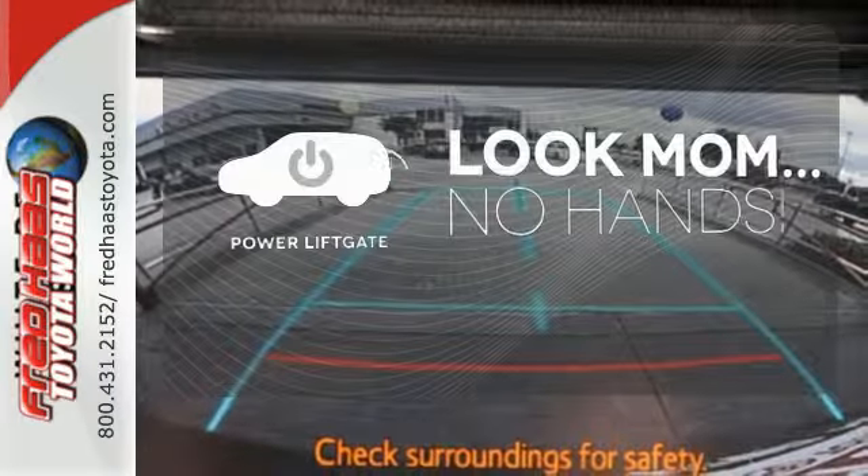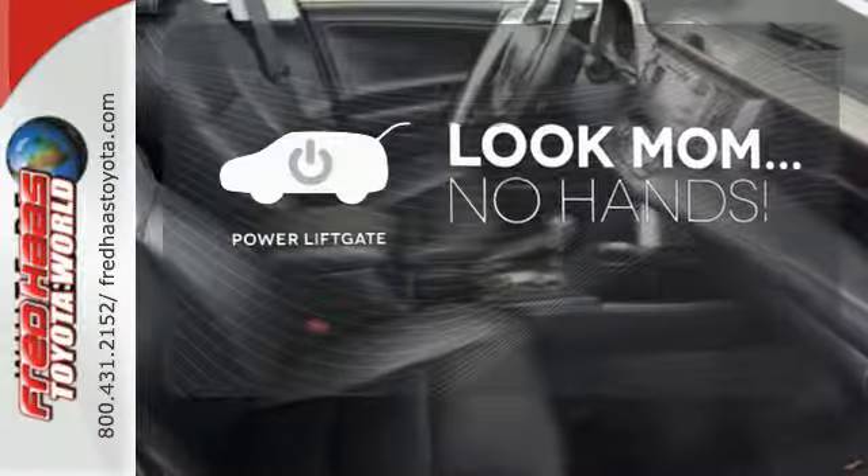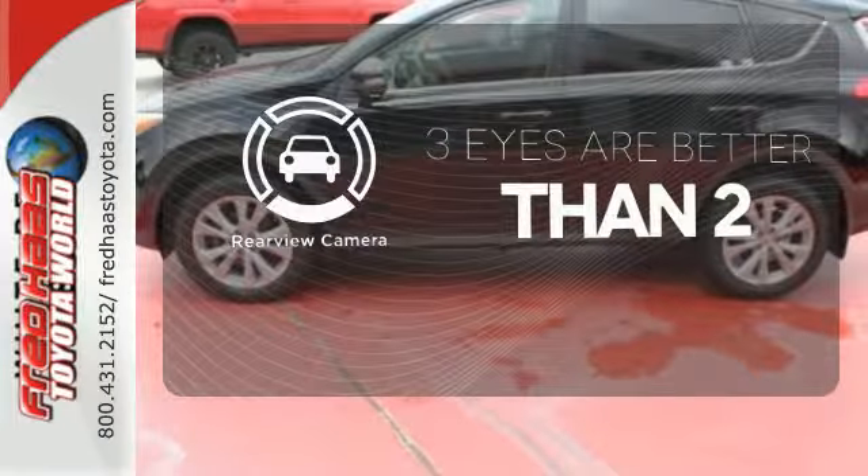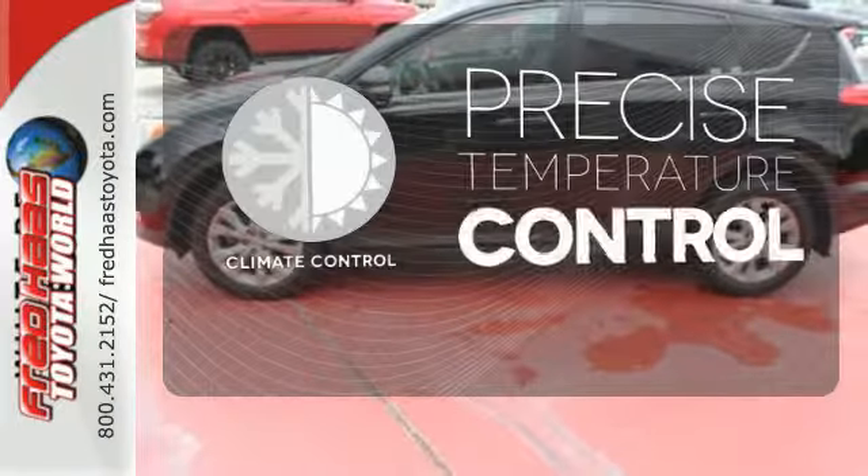Enjoy the hands-off ease of rear door operation with the power liftgate. Select the perfect temperature with the climate control.